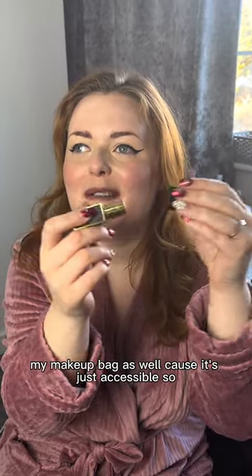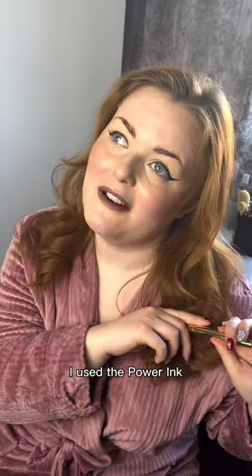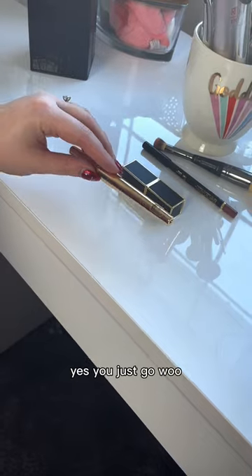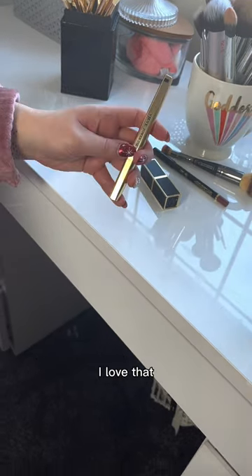That's cute — my makeup bag as well, because it's just so accessible. Also, Ali just reminded me — I used the Power Ink Liner for the first time. What do you think? Sharp, precise, and I love the packaging because it's got a little click, so you just go like that. It doesn't look like it'll roll either — that's really cool, I love that.